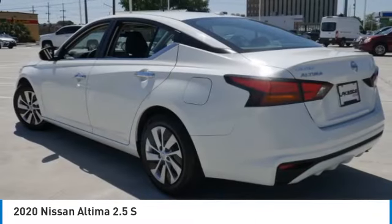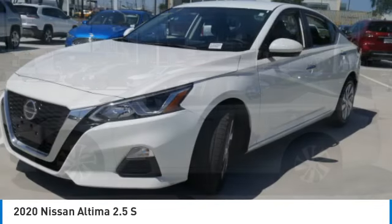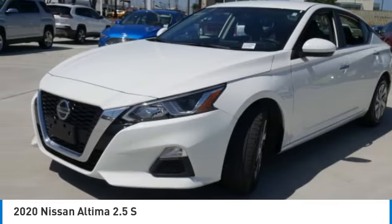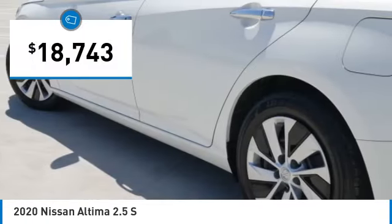Combine that with a powerful engine and standard airbags, and over 5,000 quality and performance tests, and you'll see the Nissan Altima is made to drive and built to last, and is priced below $20,000.